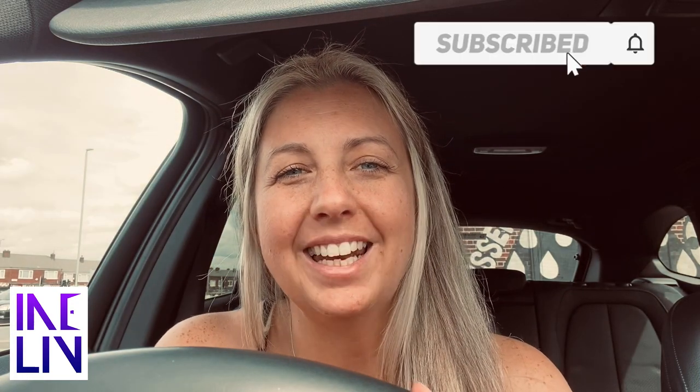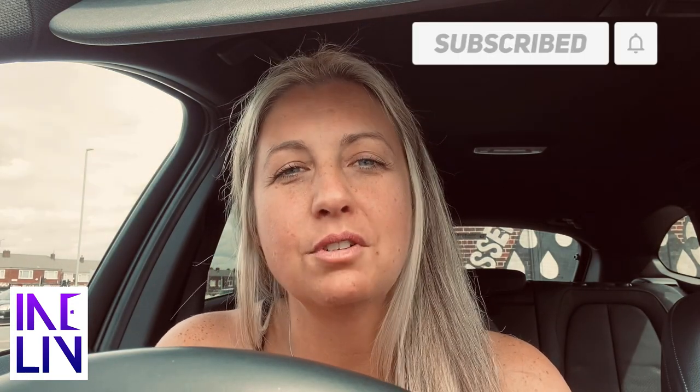Hi everybody, today I am doing an areas video all about L14 in Liverpool. I'll give you a little explanation of why I'm doing this first and then we'll dive in. You guys are probably familiar with content I've put out before on one of my most favourite postcodes, L13 Old Swan, and I talk about that part of the market a considerable amount.